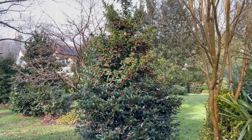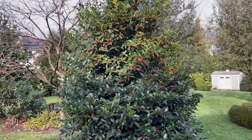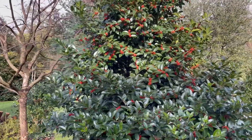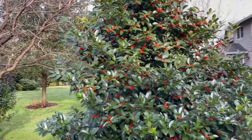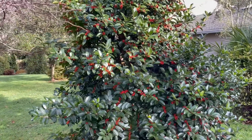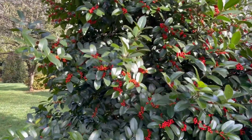Good morning, holly people! It is January 2nd in northern Virginia, zone 7a. I wanted to take a short video of my Ilex 'Lassie' in my yard before the birds get all the berries, because the robins have been relentless this year picking off all the berries of any holly that has ripe ones.